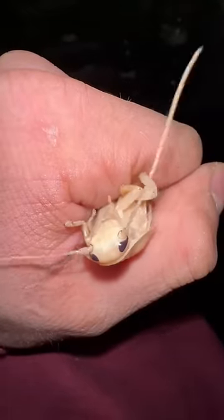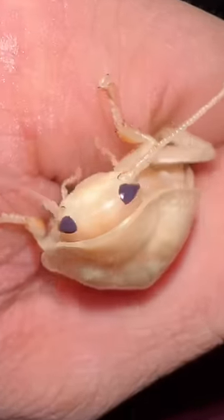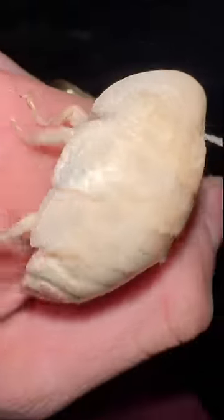Inside of my inventory, I have one of the rarest cockroaches in the world. Her name is Wanda, and she is a one-of-one albino hissing cockroach.